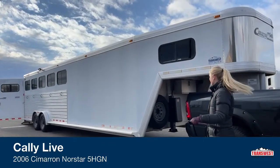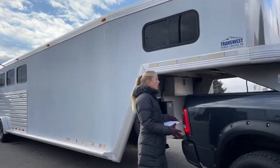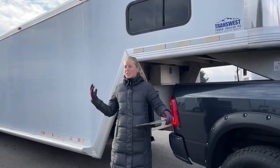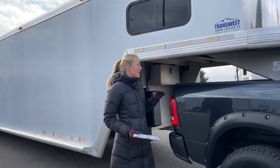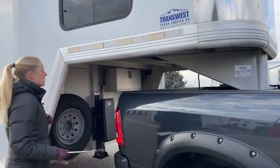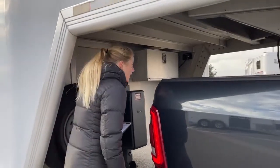Let's go ahead and take a look at this one. This came in on-trade — the new owners bought a bigger trainer's trailer, and they used this one and loved it, but it just didn't haul enough horses for them anymore. It's a 2006 Cimarron Northstar 5-horse gooseneck. We'll come back at the end for that stock number so you can check it out on our website.